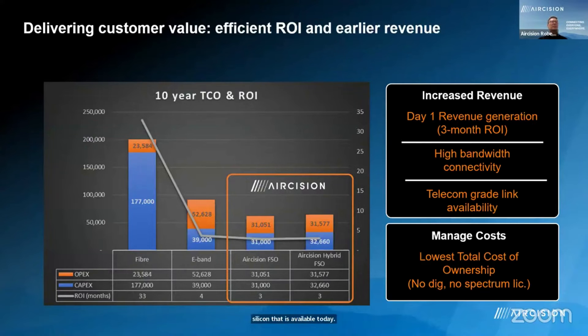We did some total cost of ownership and return on investment calculations. Although fibre is very capital intensive and takes quite a long time to deploy, the bandwidth is there and it's almost infinite. However, if you need to get systems up and running and provide high bandwidth connectivity links, the only real competitors are e-band or other FSO providers. Our system fares pretty favorably in terms of cost of ownership. And in our case, we're also deploying a hybrid FSO system — that's free space optical communications and RF connectivity together — ensuring 99.99% telecom-grade link availability.